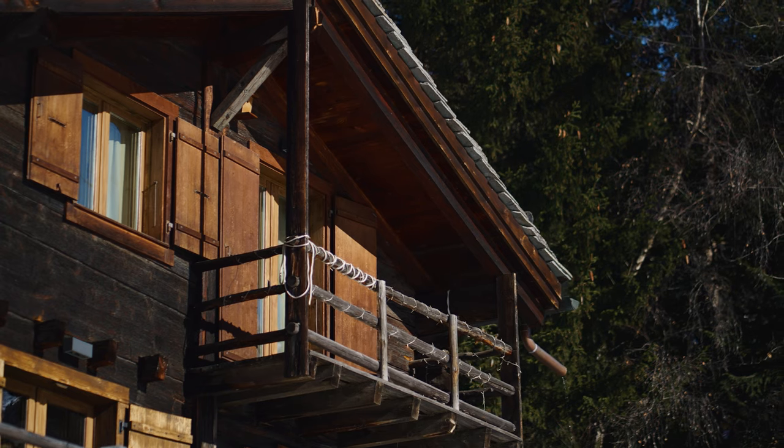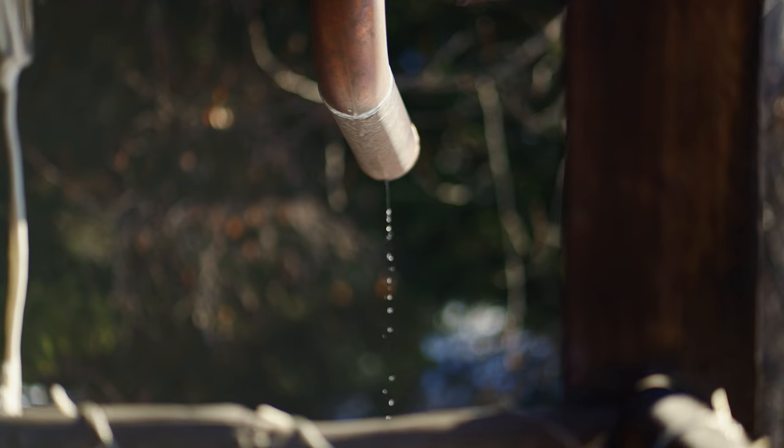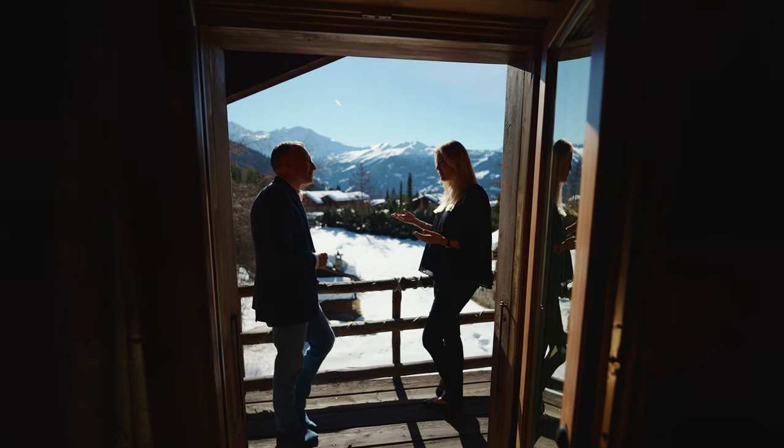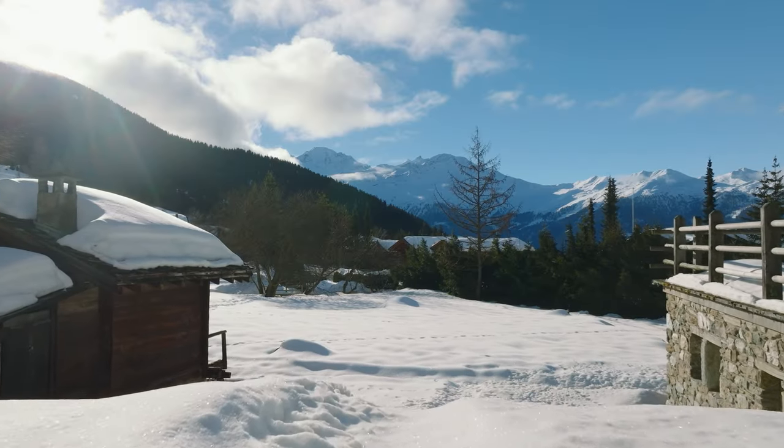The master bedroom has a private balcony. Another of the many advantages of this chalet is the spacious plot and the absence of neighboring houses with windows overlooking you.